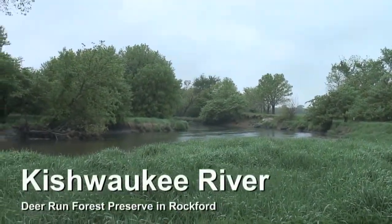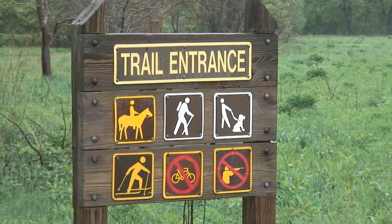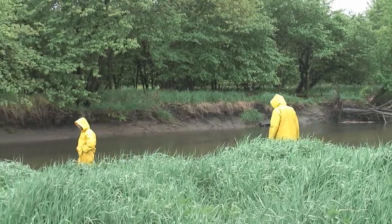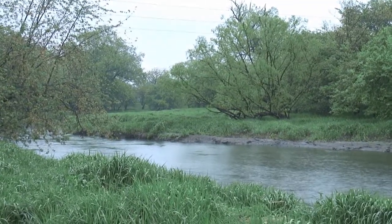On a cold, rainy Tuesday morning, Winnebago County Forest Preserve employees Mike Groves and Brian Hainan headed into the Keshawakee River, as Hainan said, to go musseling. They were hoping to find black sand shell mussels as they waded into the water.